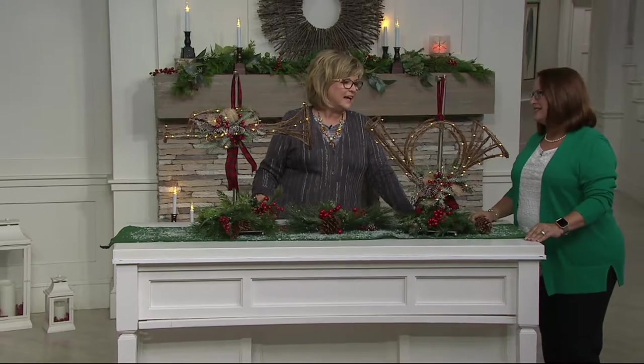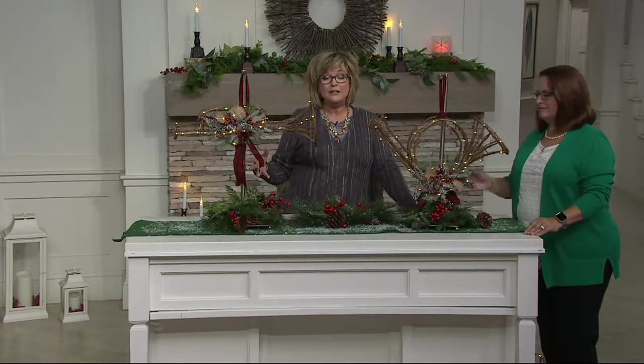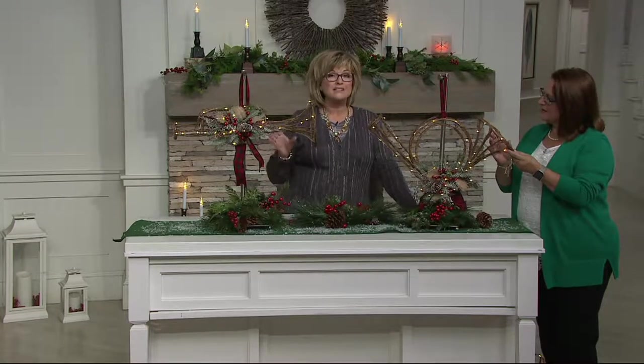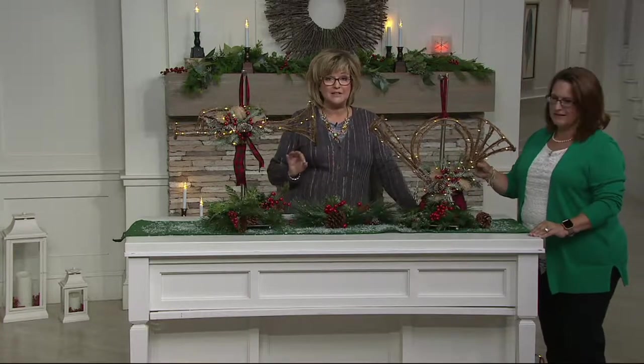Nancy represents Plow and Hearth, and I'm teasing her because she's a guest on a lot of my garden party shows. But today it's all about Plow and Hearth holiday decor, and they do some really pretty things. We have a great relationship with them, so some of the things we get from Plow and Hearth we're able to sell for a much lower price than what they sell them for on their website. Take advantage of great savings today.